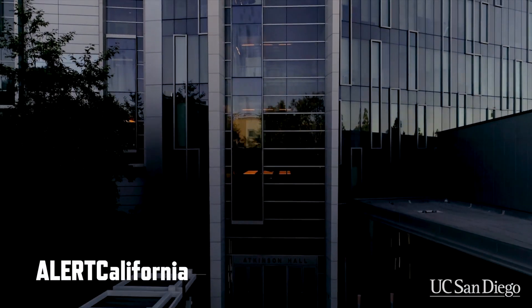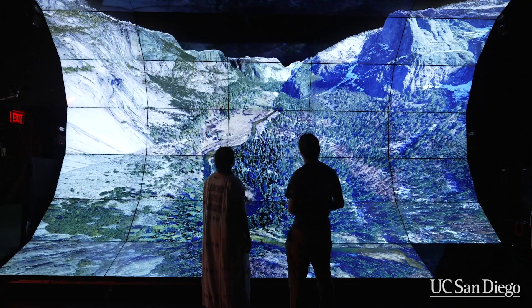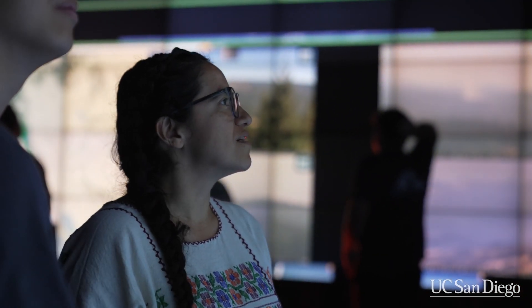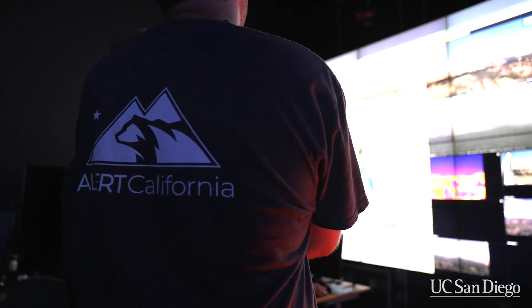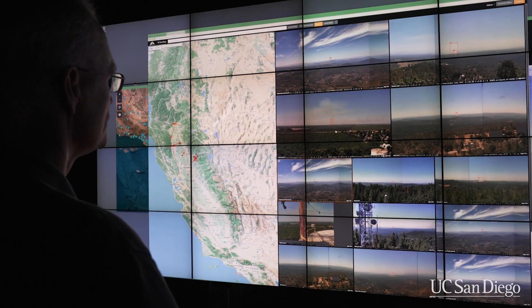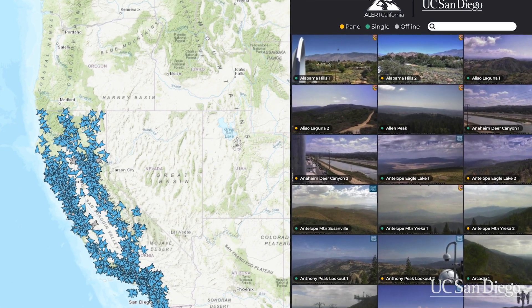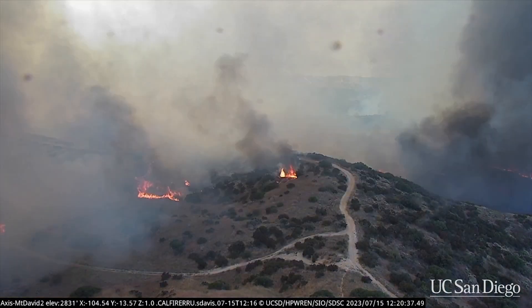Alert California is a multi-hazard public safety platform developed here at the University of California, San Diego. Its whole mission is to prepare, respond, and recover from events. We collect data that tells us the health of the forest — we can look at which fuels are drier, have lower moisture content. Having data before an event allows us to manage and plan. Alert California has deployed a statewide sensor network with over a thousand sensors online right now, delivering up to two billion data points per second continuously, with a data portal that anyone, anywhere, at any time can use.